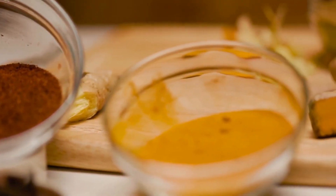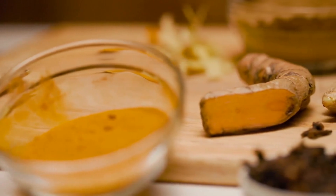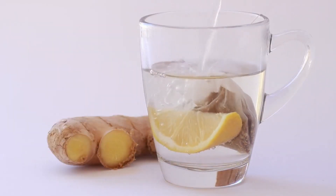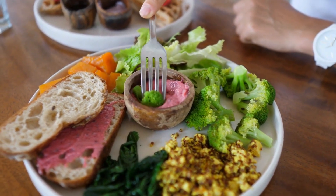Ginger is also an effective spice for reducing high blood pressure and improving heart health. Garlic contains allicin, which has been shown to lower cholesterol levels. Overall, spices are a great way to add flavor and health benefits to your meals.